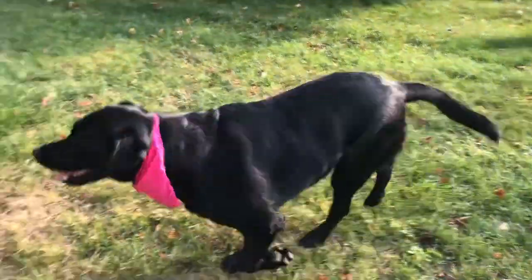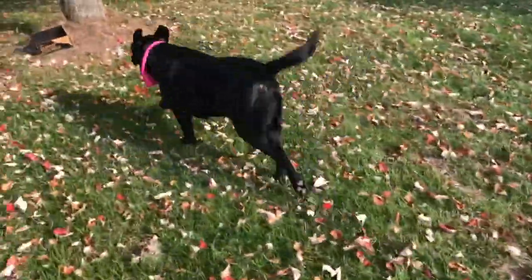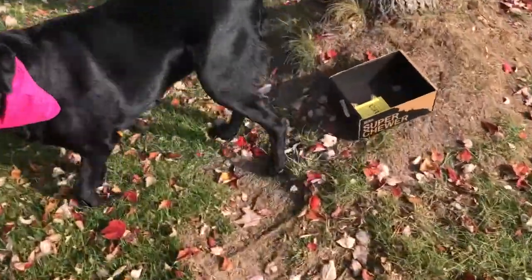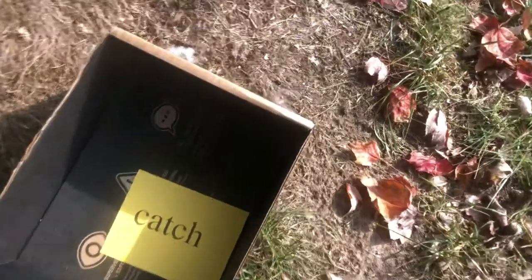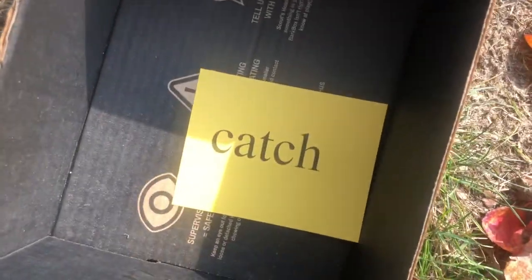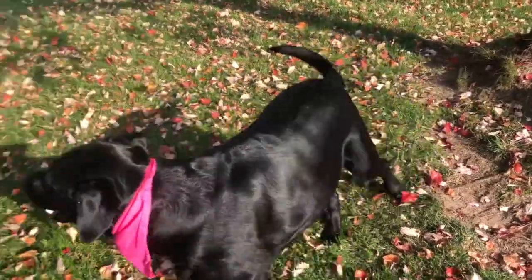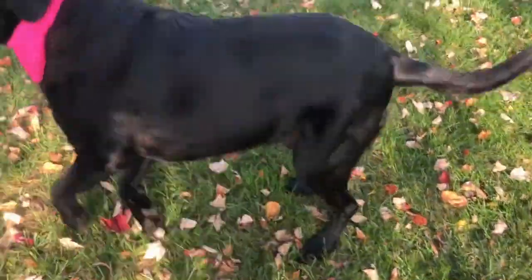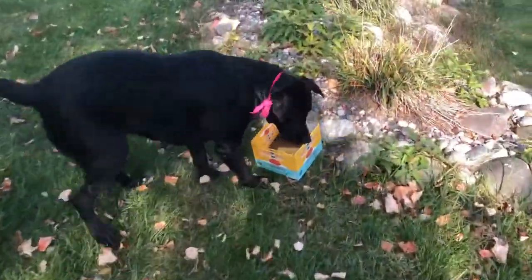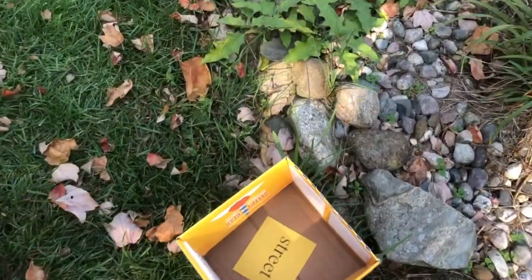Find another box. Find a box. Good girl. Good boy Coop. Good girl Patty May. Alright, there's your word. Just a minute, buddy. Find another box. Who's such a good girl? Find a box. Find it. Where's it at? Good girl. There's your word.